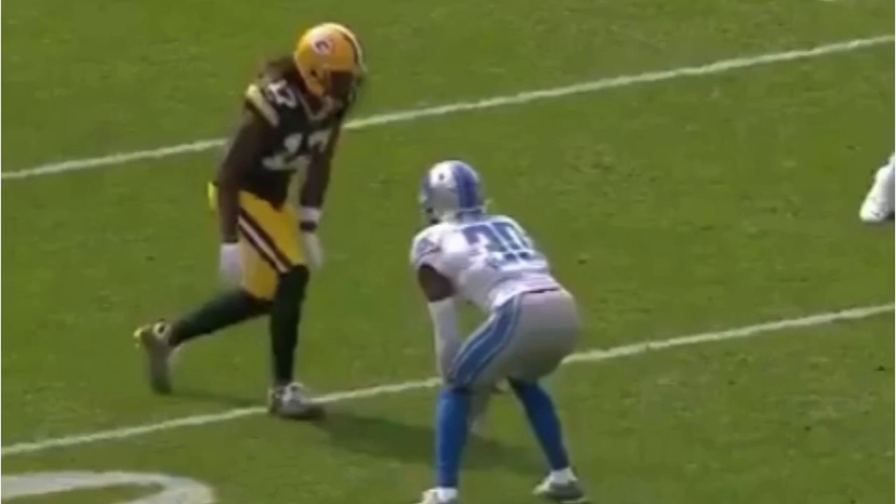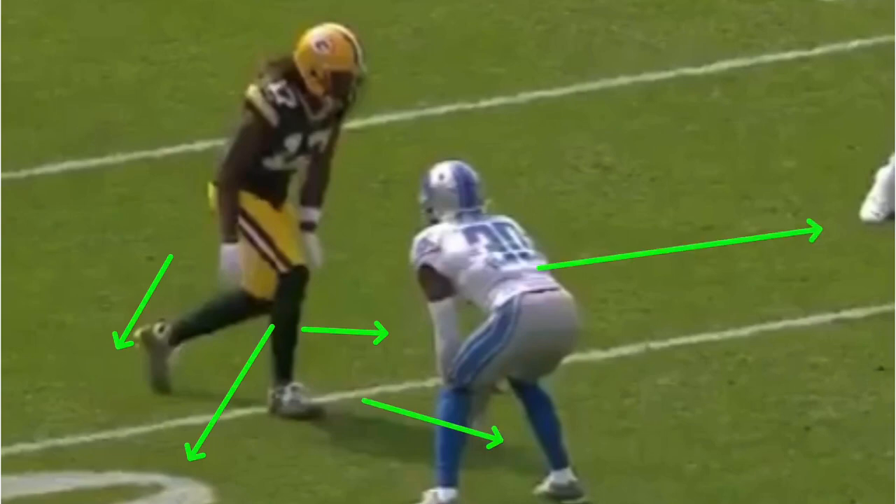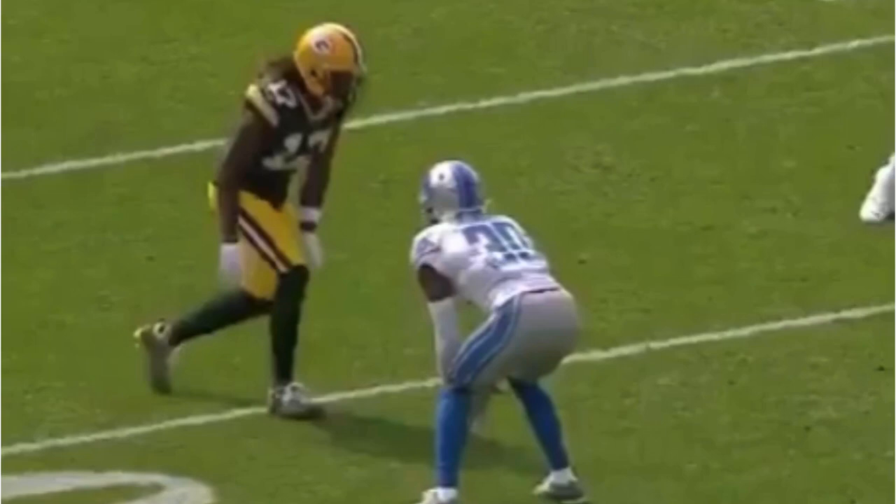Now we're looking at this release from Devontae Adams — mainly talking about this slide release and when to use it. You probably see a lot of receiver videos on social media working all these fancy releases, and people say it takes too long or it's not going to work. But this is a live game situation. You've got to know when to use it. If you're a first read on a quick flat route or a slant, you don't want to use this release because the timing won't be there. You've got to know you're a third read and you have time to work.